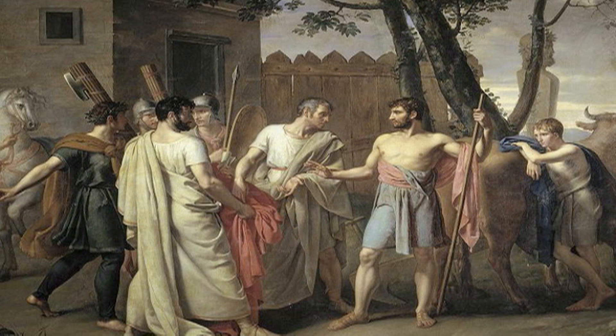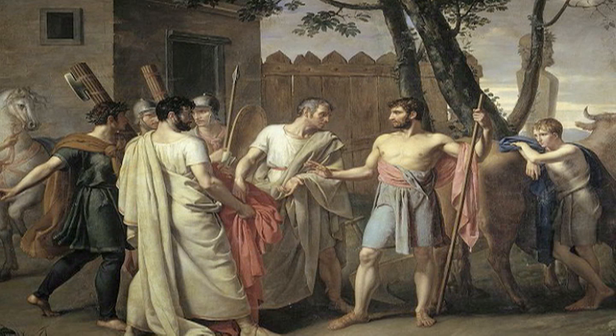Cincinnatus lived in Rome nearly 500 years before the Common Era. He was an aristocrat whose service as consul and dictator made him a model of civic virtue. Historical literature relates the story of how in the year 460 BCE, Rome was in great danger. The leaders of Rome asked Cincinnatus to help them during the crisis.